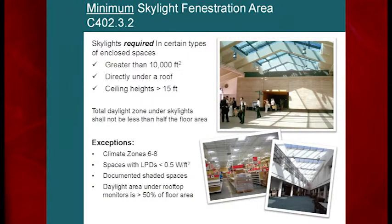Skylights are now going to be required. If you have a large open space greater than 10,000 square feet directly under a roof with ceiling heights over 15 feet — think airports, courthouses, libraries — you're going to be required to have skylights, and you'll have to daylight more than 50% of the space. There are exceptions: climate zones six through eight are not required to do this. If you have a very low lighting power density — like a movie theater — you're not going to have skylights there either. This is a shock to the architectural community; architects generally like the idea, but their owners won't be aware this is now a requirement.